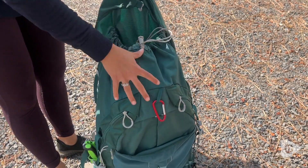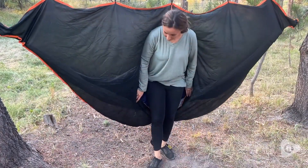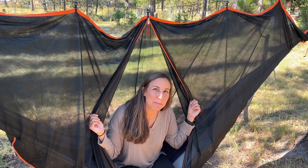I cannot wait to get back out on the trail with my Wise Owl Outfitters Hammock Bug Net. It's a really great way to enjoy the outdoors in my hammock minus the bugs and mosquitoes. And that's my point of view.